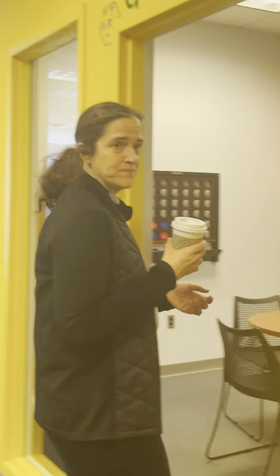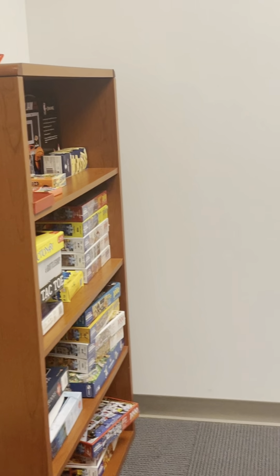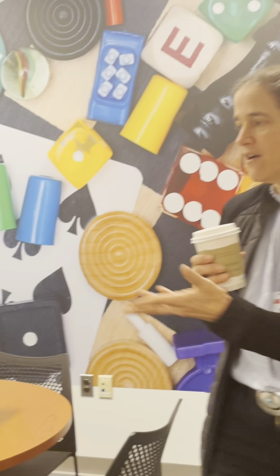This is our game room. This is where we keep the selection of puzzles — there are dozens of puzzles here. It's also a way to take a break and play a game. We have lots of games — it's a way to meet other people and play cards, chess, checkers, you name it.